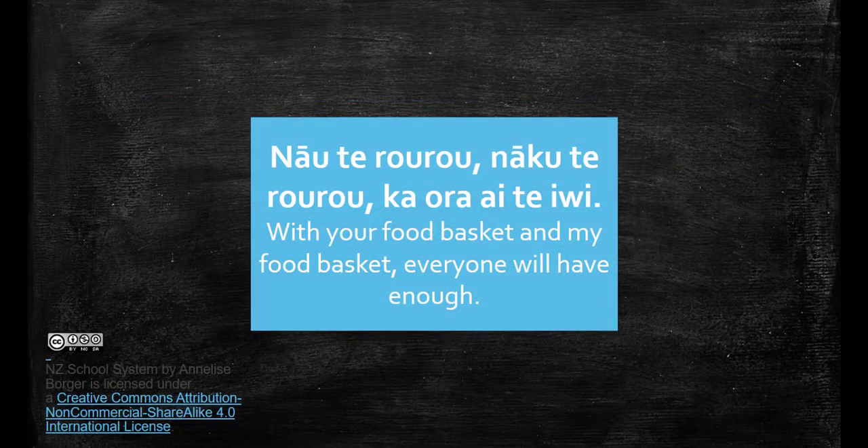I'd like to leave you with a whakataukī, a Māori proverb: 'Nau te raurau, nākau te raurau, ka ora ai te iwi' — with your food basket and my food basket everyone will have enough. New Zealand has a unique partnership between the people of the land, the Māori, and the Crown, which is laid out in the Treaty of Waitangi. Everyone has a responsibility to work together for the good of all, and this is particularly evident in the New Zealand school system. I hope that this video has been a helpful overview. I have also attached a number of links in the description for further reading, and if you have any questions or comments feel free to put them in the comments section below.